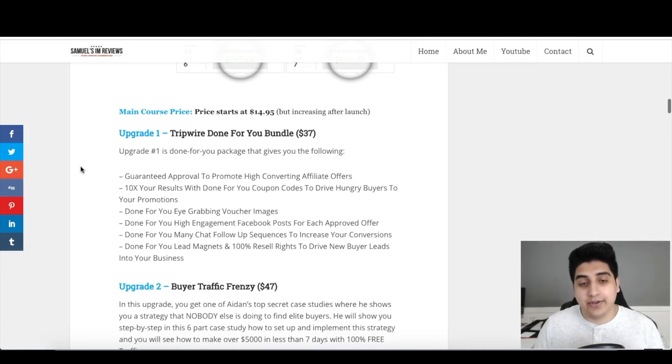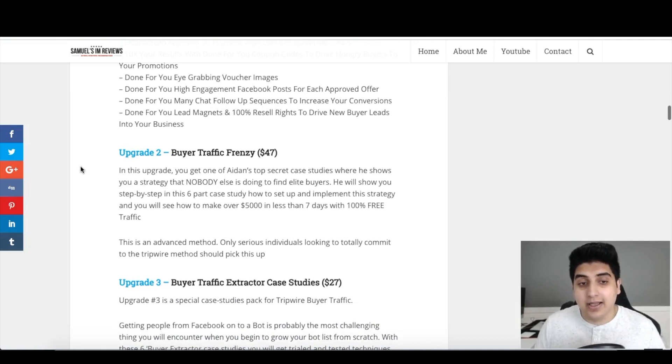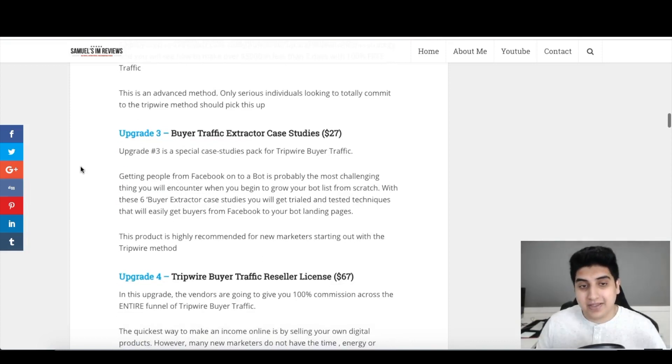Upgrade number two is Buyer Traffic Frenzy at $47. In this upgrade you get one of Aiden's top secret case studies where he shows you a strategy nobody else is doing to find elite buyers. He shows you step by step in this six-part case study how to set up and implement the strategy and how to make over $5,000 in less than seven days with 100% free traffic. This is an advanced method only for serious individuals looking to fully commit to the tripwire method.